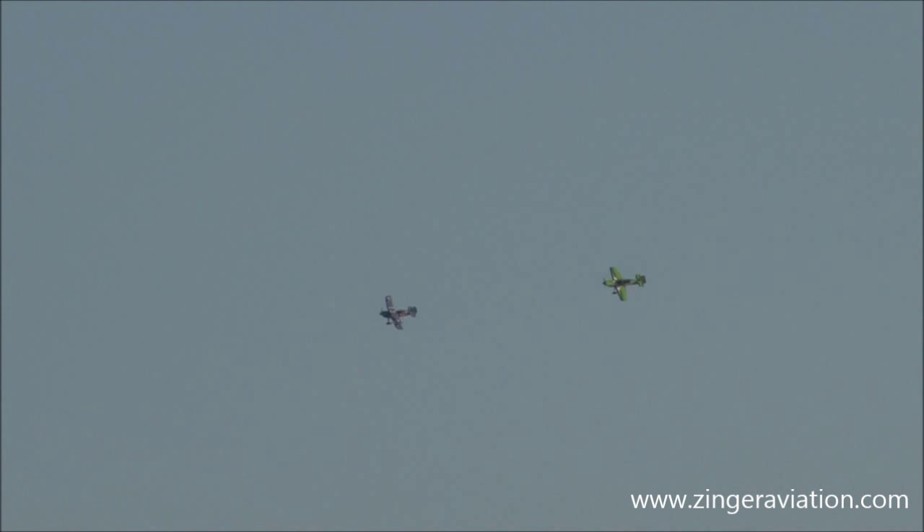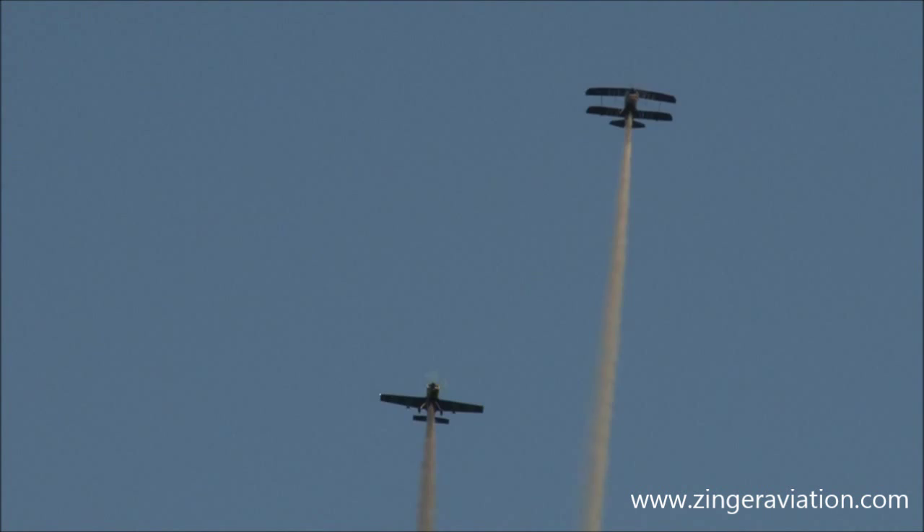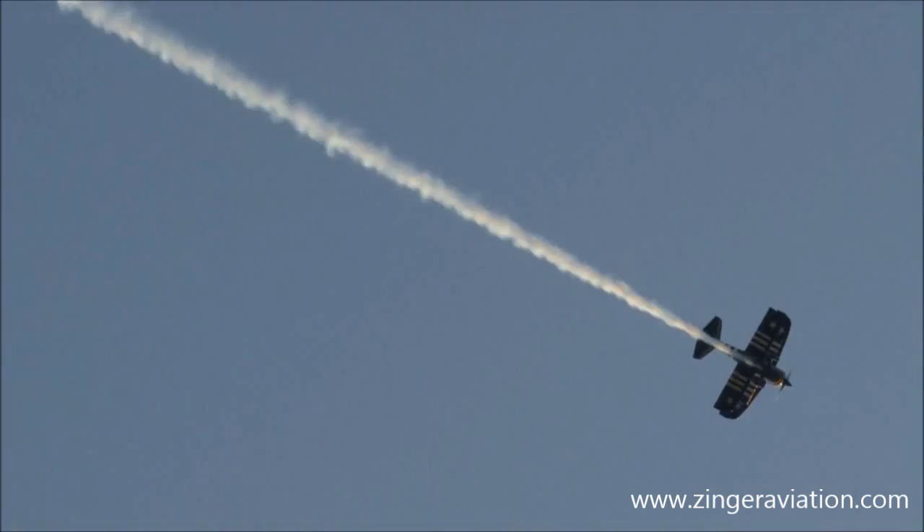Now they're going to come in from behind us here. As they're coming in, you can hear those propellers singing. It's Greg Connell in the lead with the Wolf Pitts. Gary Ward in trail position, up to his right. Smoke is on, here we go!